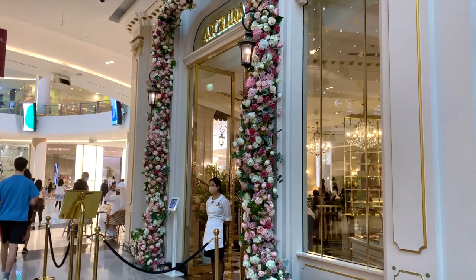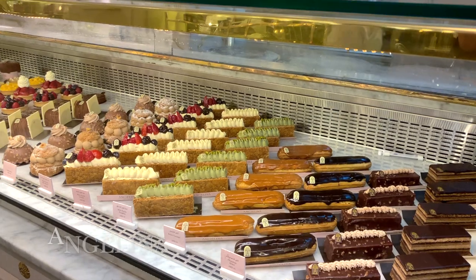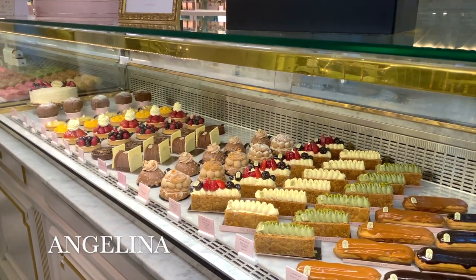I also couldn't resist popping into Angelina Patisserie. They have the most beautiful array of cakes and pastries. I particularly recommend the pistachio croissants — they're very, very good.